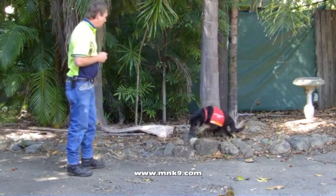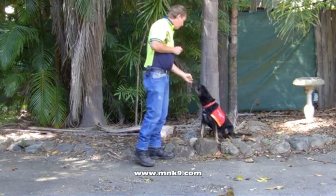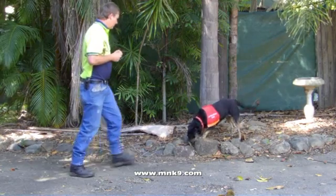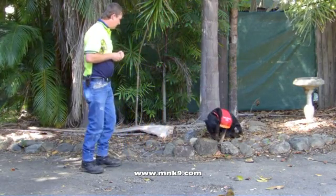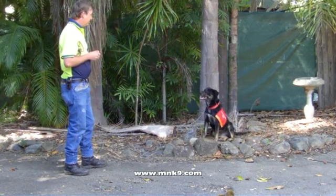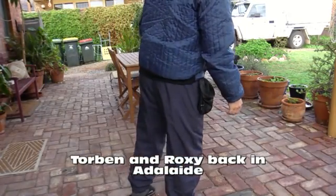Pygmy blue-tongued lizards live in spider burrows, and the presence or absence of the lizard in a burrow can easily be determined by viewing down the burrow with an optic fibre scope. The problem is that the chance of detecting a small burrow entrance at ground level among the native grass cover can vary substantially from season to season, making it very difficult for observers to detect. This makes absolute counts per hectare difficult for the researchers. An additional problem in maintaining regular monitoring is the large amount of time required to detect occupied burrows.